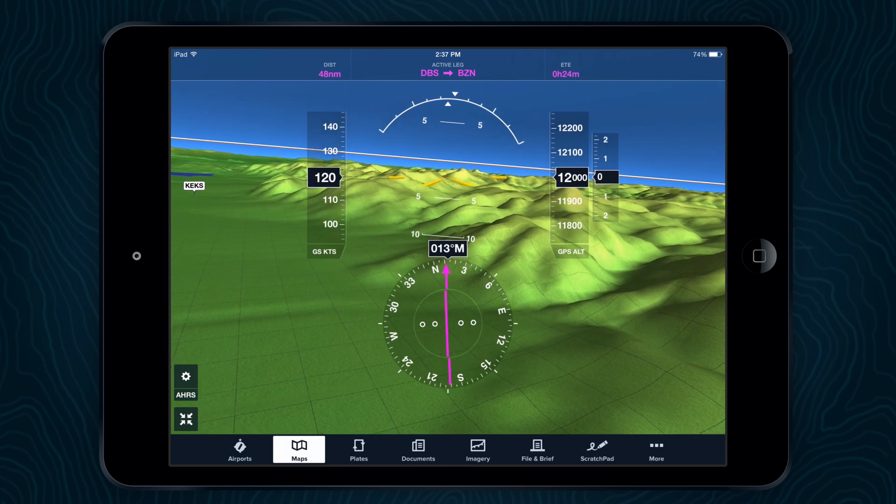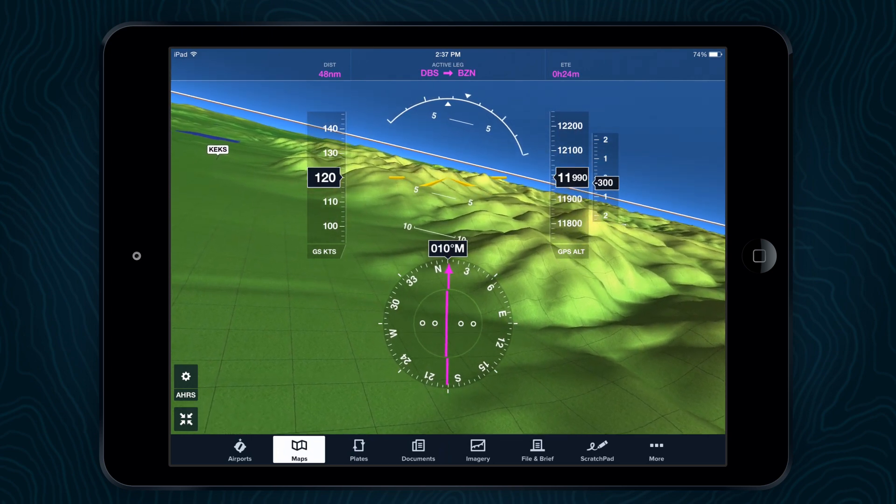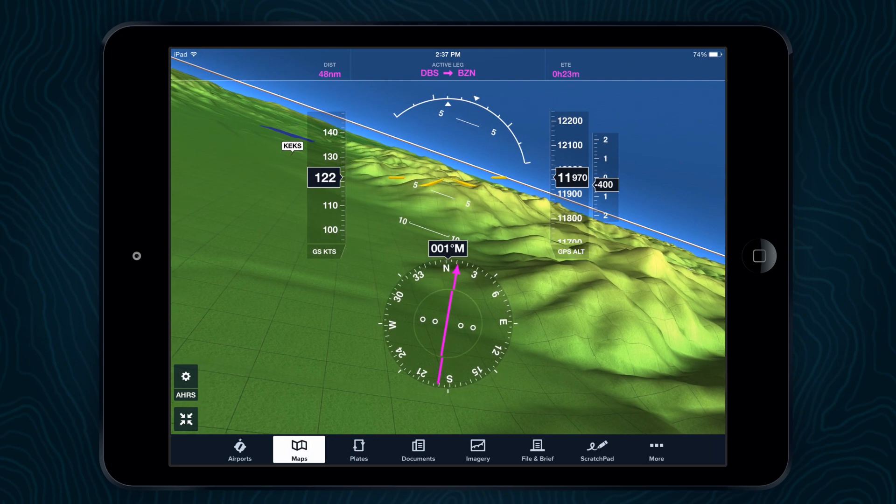The Stratus 2 adds super responsive pitch and bank and gives you a backup glass cockpit on your iPad.